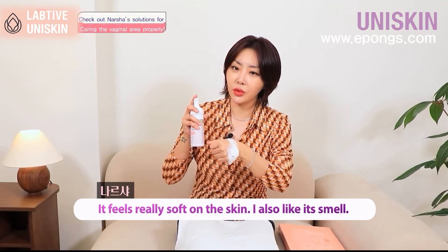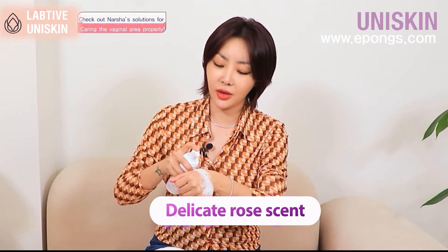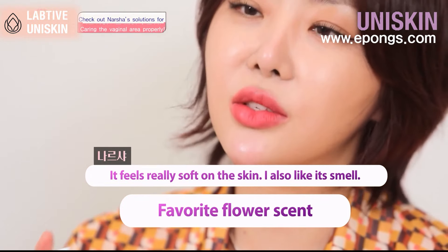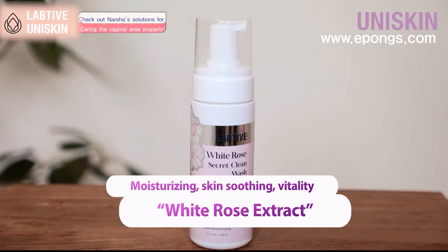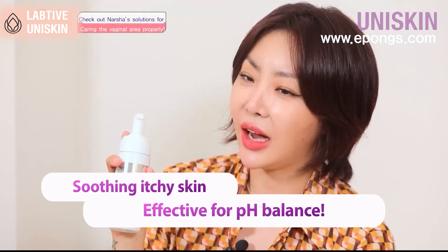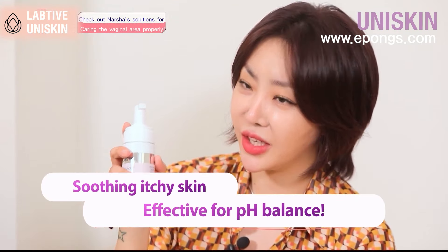It smells like rose — very mild and less irritating. I think people who like flower scents will really like it. This product contains white rose extracts that help moisturize, soothe the skin, and restore vitality, so it is excellent for balancing pH.